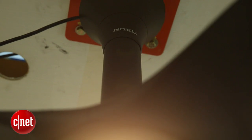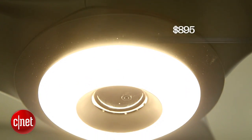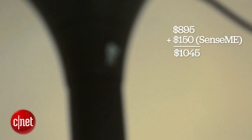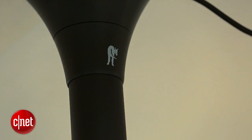Anyway, the Haiku with SenseMe is clearly a very high-end fan. The normal Haiku retails for $895, and you'll pay an extra $150 to get the SenseMe technology built into it, for a grand total of $1045 if you want this connected ceiling fan — the first of its kind. For CNET, I'm Ry Christ.